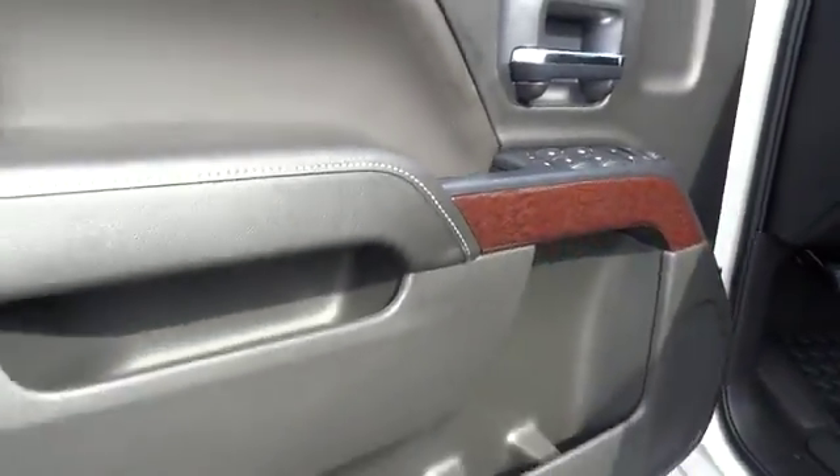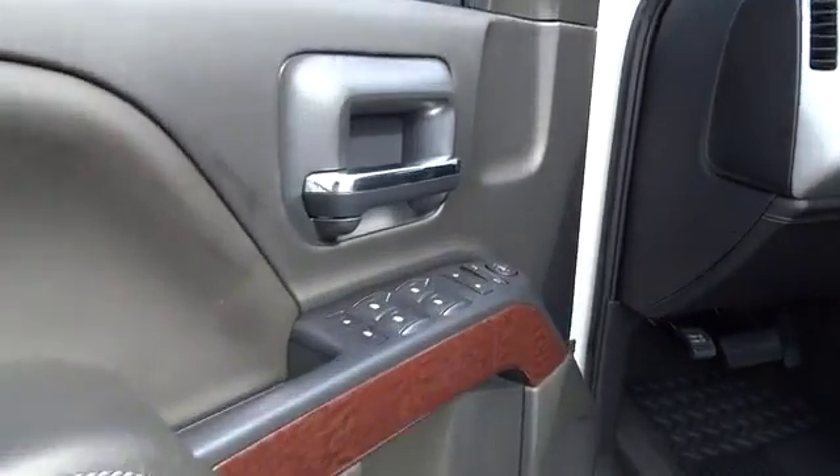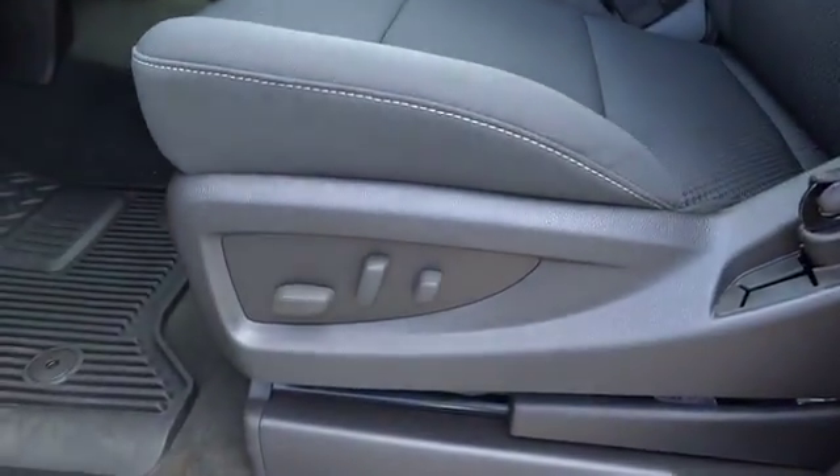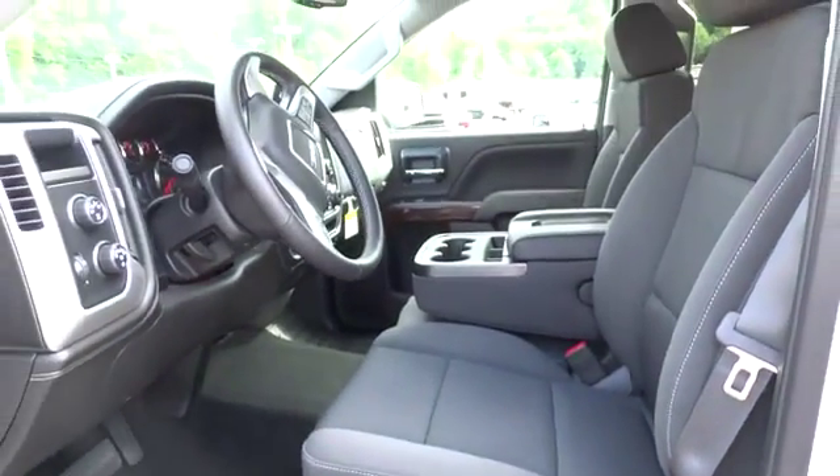Driver airbag, keyless entry, cruise control, four-wheel disc brakes, four-wheel drive, aluminum wheels, floor mats, AM FM stereo radio, backup camera, MP3 player, CD player, passenger airbag, and power door locks.